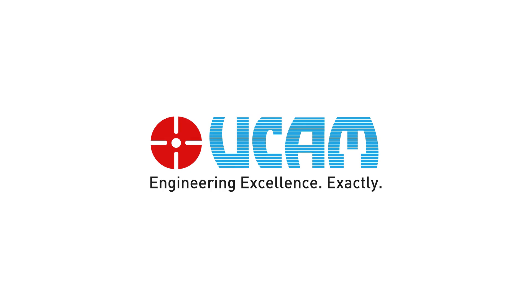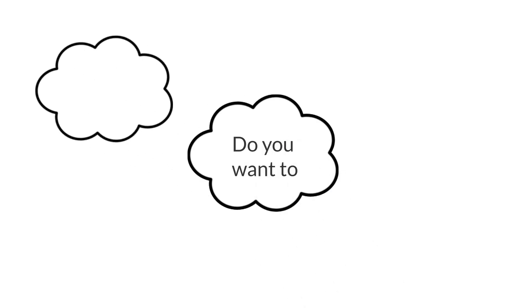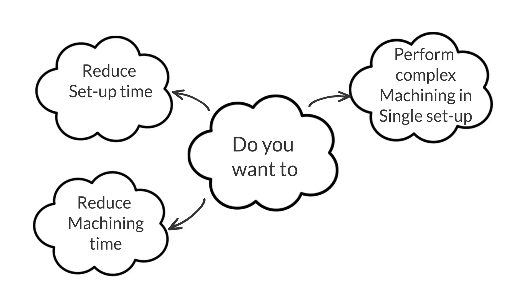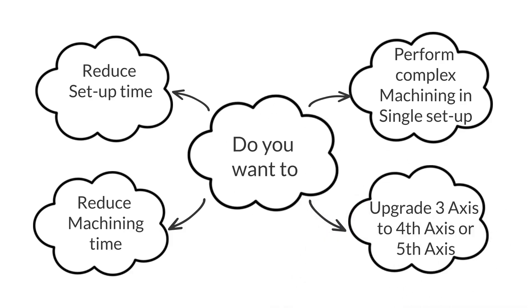UCAM — India's largest CNC rotary table manufacturer. Do you want to reduce setup time, reduce machining time, or perform complex machining in a single setup? Upgrade your third axis to fourth and fifth axis.